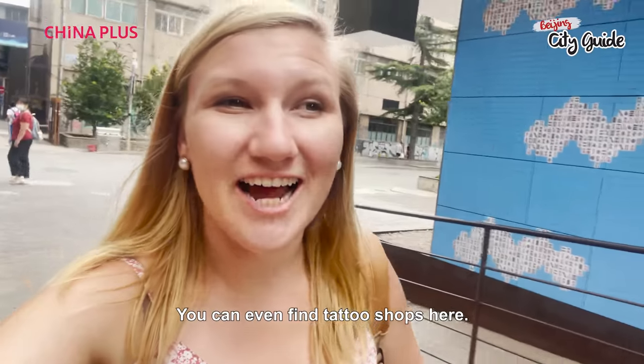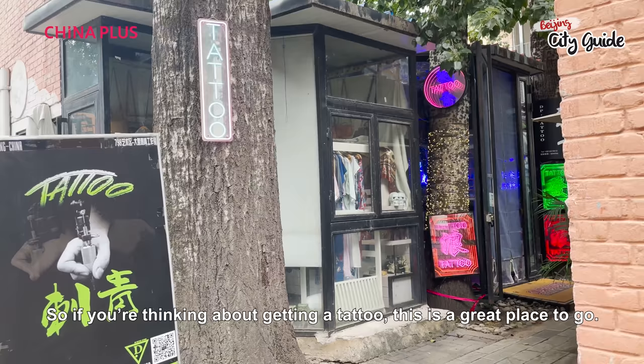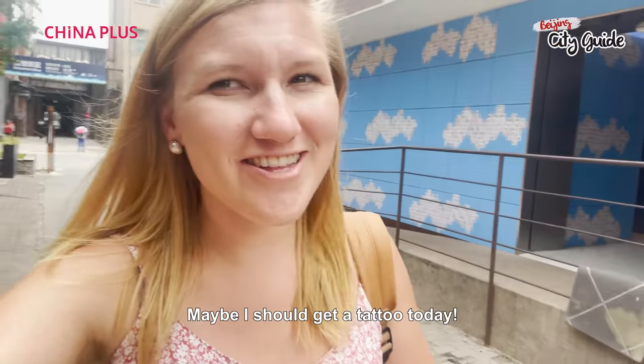You can even find tattoo shops here. So if you're thinking about getting a tattoo, this is a great place to go. Maybe I should get a tattoo today.